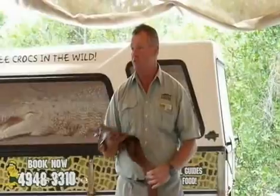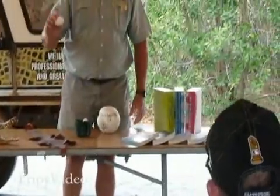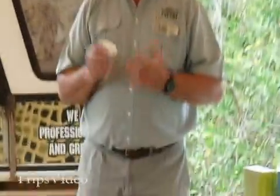We think it looks better on the crocodile than on the shoes and handbags. We also have a crocodile egg here — you can check that out as well. It's a hard-shelled egg, which is a bit unusual for reptiles, as most reptile eggs are leathery.